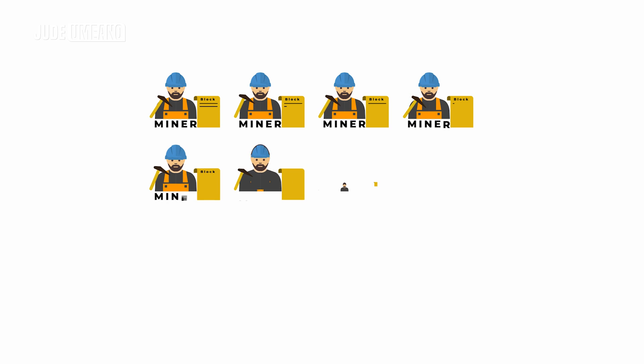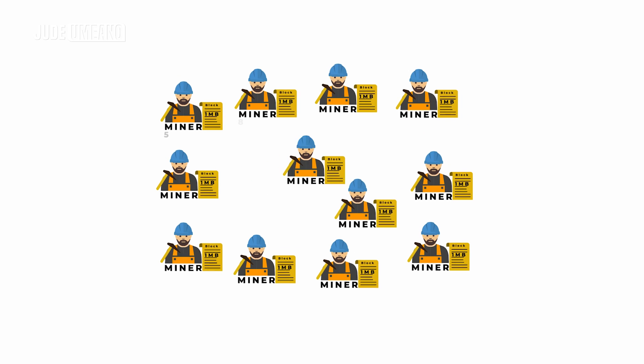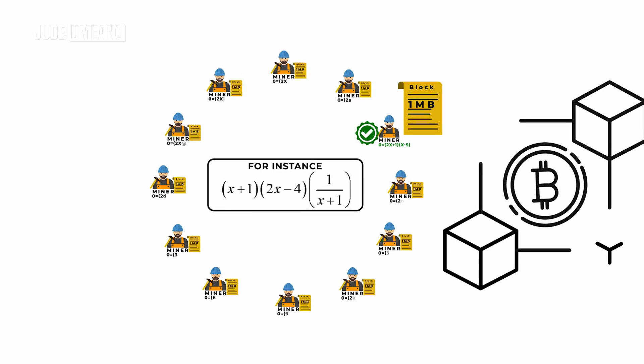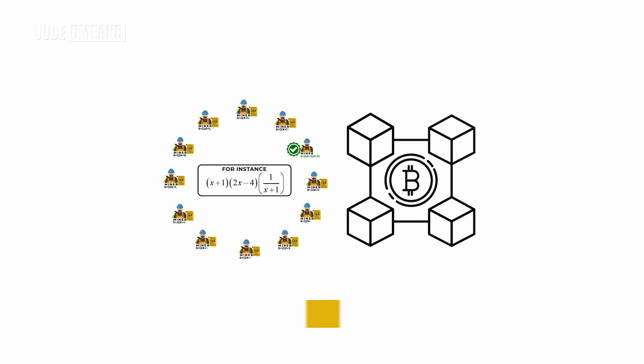Back to our unconfirmed transactions. Miners will go to work verifying and adding these transactions to their record book, which we refer to as a block. The block cannot be larger than 1 MB in size. Miners add as many transactions as they can fit into the block and then compete to solve a mathematical equation. The first miner to solve the equation correctly will have his block added to the blockchain, continuing the chain. This is why it is called the blockchain.